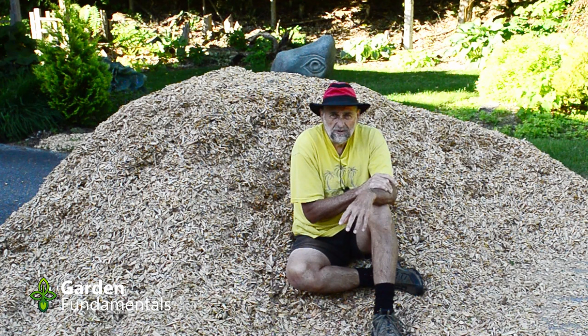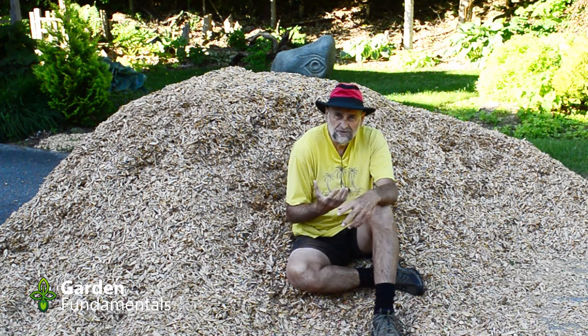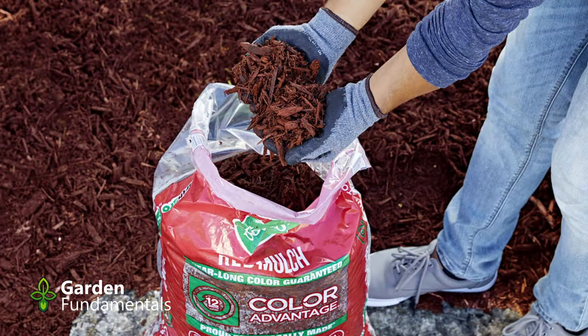Keep in mind that with mulch you generally need a fair amount. The pile behind me is about seven yards — started out as ten and I've used some up — and that's not a lot of mulch for my large garden. So when you're getting mulch, try to buy it in bulk. Don't buy these little bags.